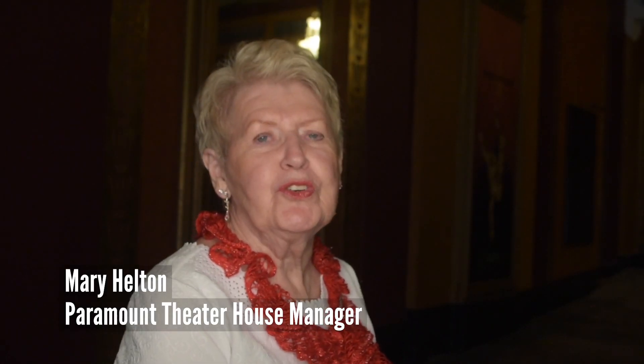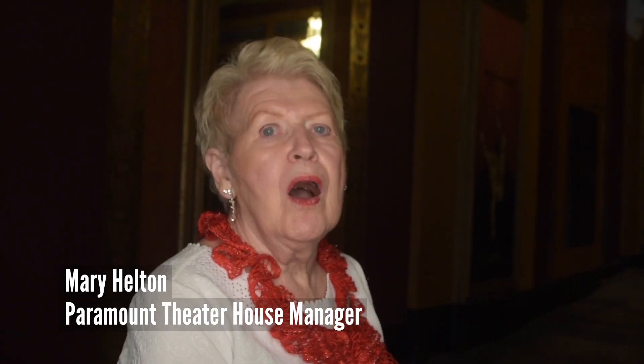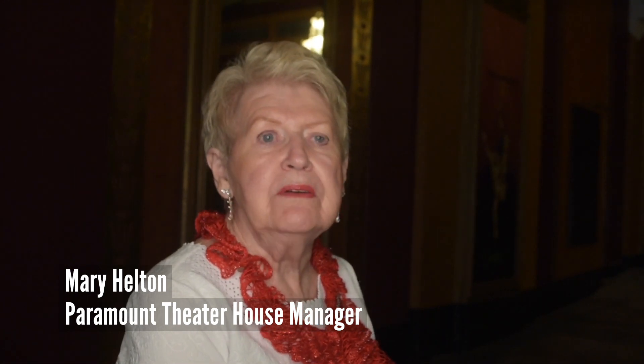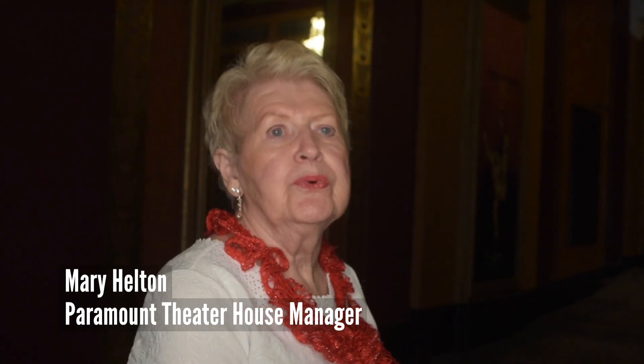This is Mary Helpton, House Manager at Paramount. I just want all you volunteers to know how appreciated you are, how much we love you, and how much we miss you. We have this little video that is showing you a bit about what's going on here at the Paramount, and I think you will be pleasantly surprised when you get back and see it, and we can't wait.